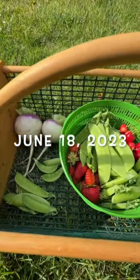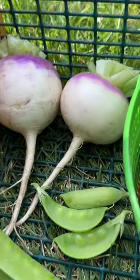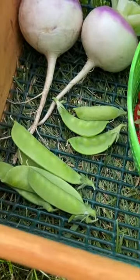It's June 18th, 2023, and this is what today's harvest basket looks like. White purple top turnips from Baker Creek — we started them on April 7th. And we have a bunch of different peas; hopefully I can remember the varieties.